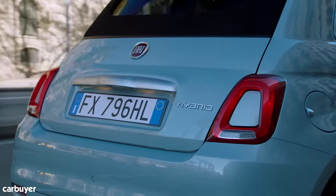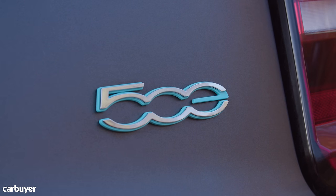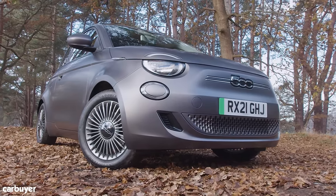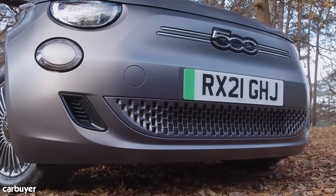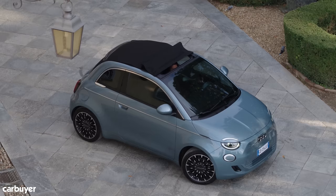It's worth mentioning you can still buy the old Fiat 500 with a hybrid badge on the boot lid — but this isn't it. This is the all-new pure electric 500. It'll do up to 199 miles on a charge. Look closely and you'll notice the new front end, new lights which look like cute little eyelids, new bumpers, and there's no grille now either.